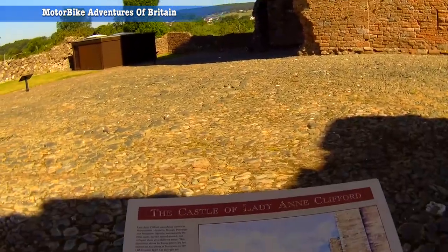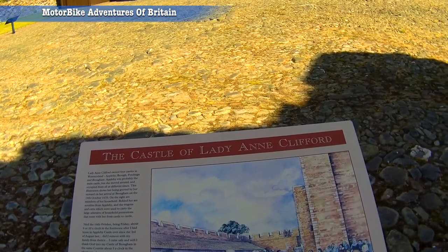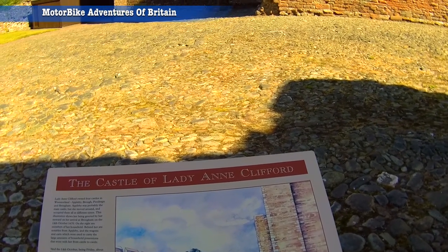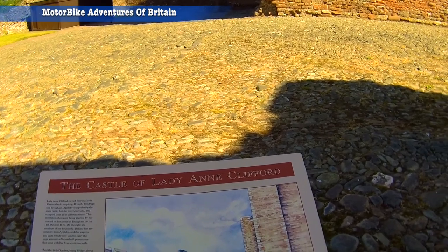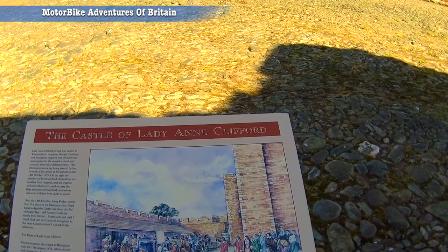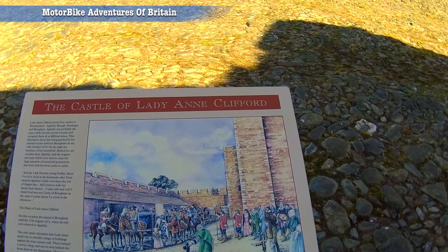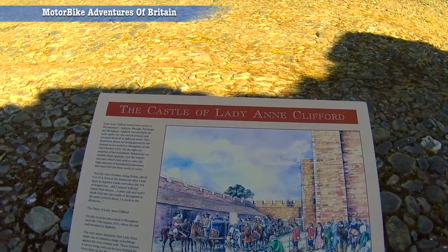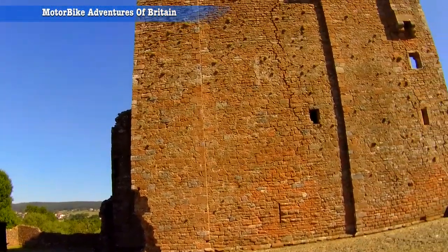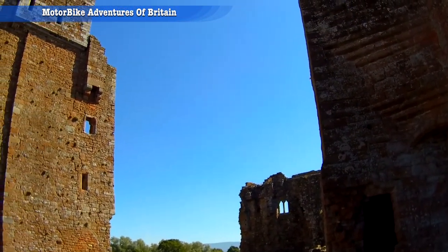This illustration shows Lady Anne Clifford being greeted by her steward on arrival at Brougham on the 14th of October 1670, and on the right there you've got members of her household. She left here to return to Appleby in 1671, and Appleby Castle is very much prominent with Lady Anne Clifford - it has one of the oldest keeps in Britain.